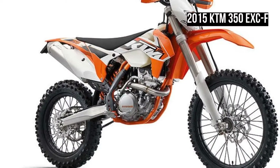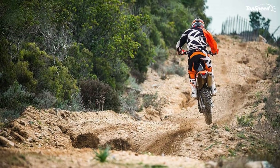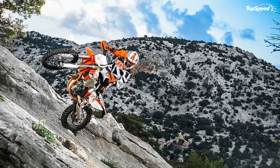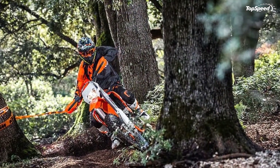Triple Clamps: The triple clamps have been specifically designed for enduro use and ensure precise handling thanks to their supporting of the fork flex. The rider receives precise feedback from the front wheel, even in the toughest terrain, thereby increasing riding safety and speed.